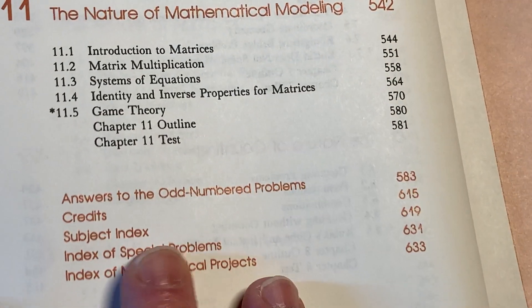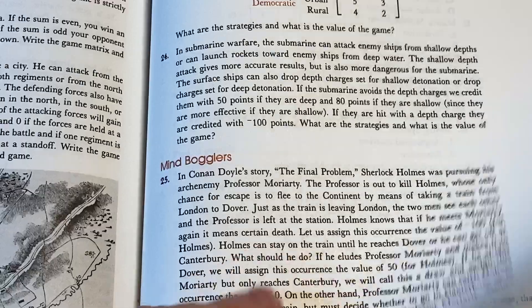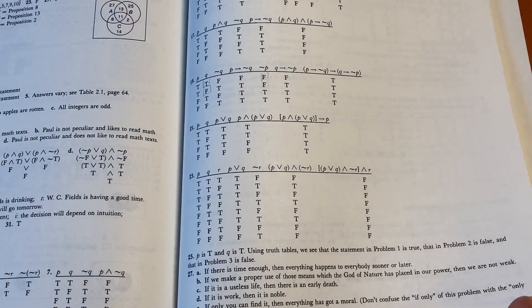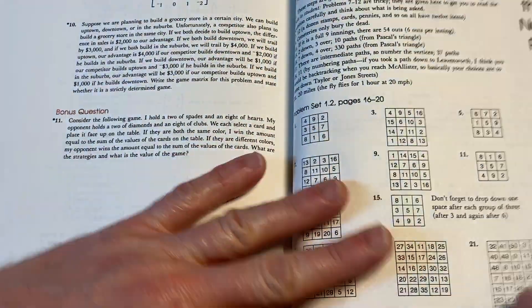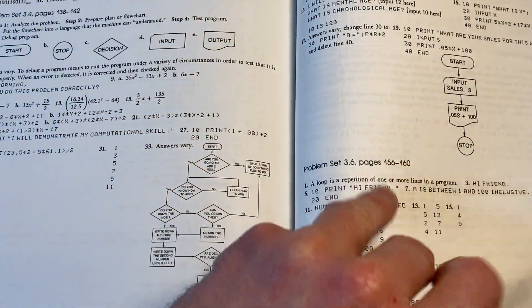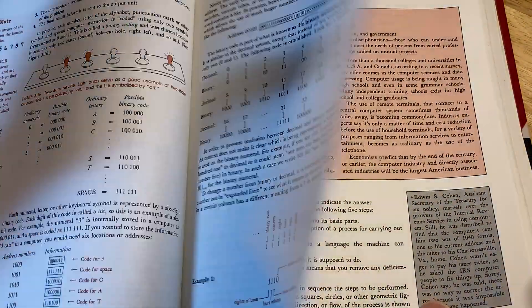You also have answers to the odd-numbered problems, an Index of Special Problems, and an Index of Mathematical Projects. Let's go to the back and look at those answers. You can see that the author does indeed provide answers — look at these truth tables. There are answers in the back of the book to the odd-numbered problems, which is extremely beneficial. That makes this an excellent book for anyone who wants to learn the knowledge contained within it.